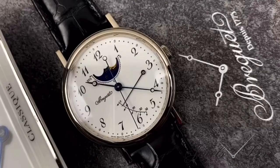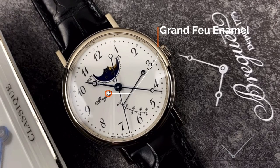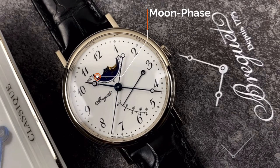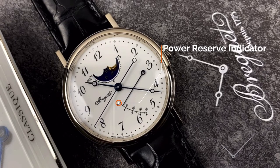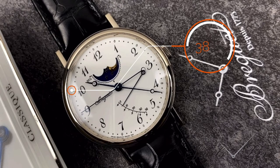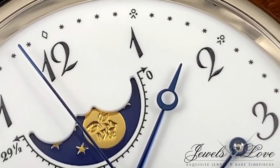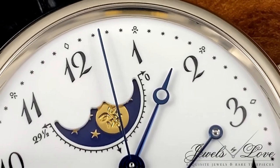Combining function and elegance, the 39 millimeter Classique 7787 displays a pure white Grand Feu enamel dial with a prominent moon face display at 12 o'clock, and at the bottom of the dial a power reserve indicator holding 38 hours. From up close, the gold moon and the stars are raised, adding depth and visual flourish.